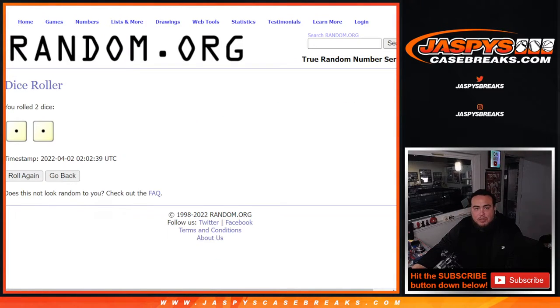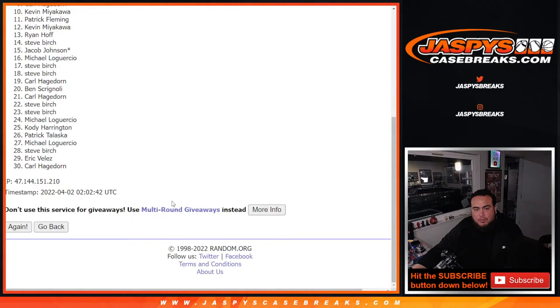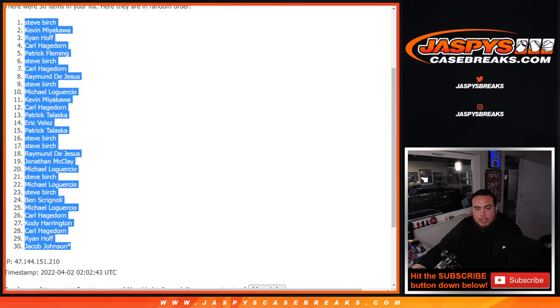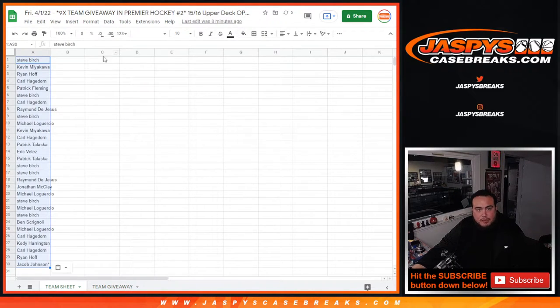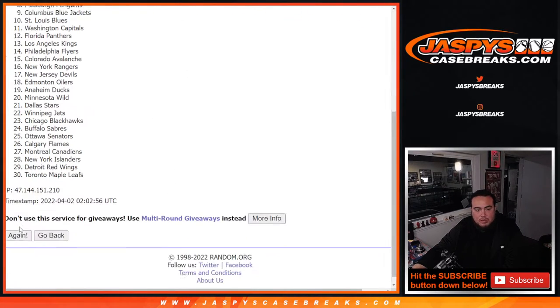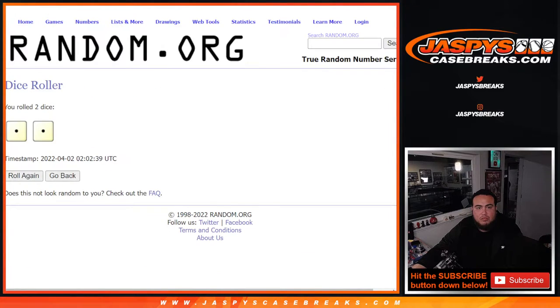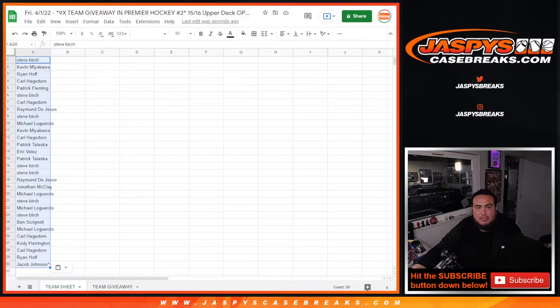Let's do the pack filler first — here's the dice roller, just two times: one, two. Steve Birch, down to Jacob. And again we'll do the team sheet first for the break: two times, one, two, two — Minnesota Wild down to the New York Islanders.